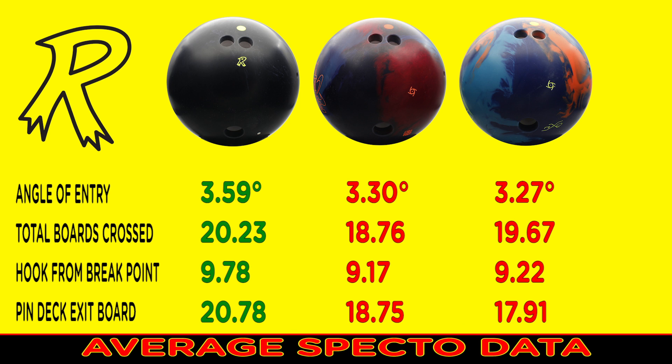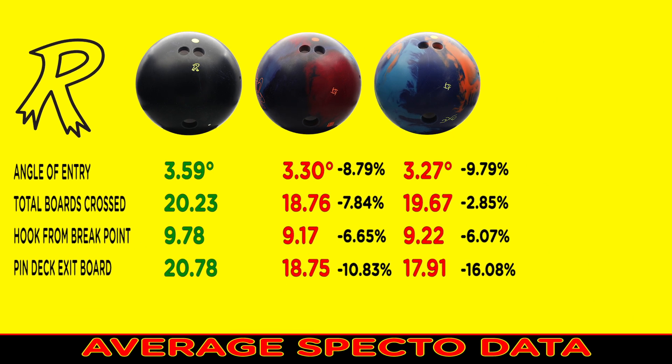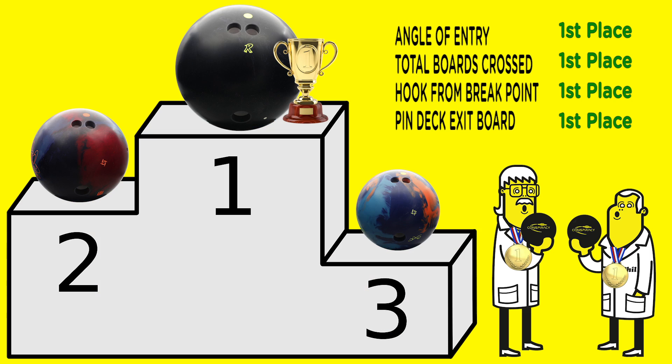Now here is the average of the two shots. The results speak for themselves. When we graphed out the average ball paths, we see the Physics hooked earliest. The Sherlock locked back in the continuation, and the Conspiracy was cleaner and more continuous.